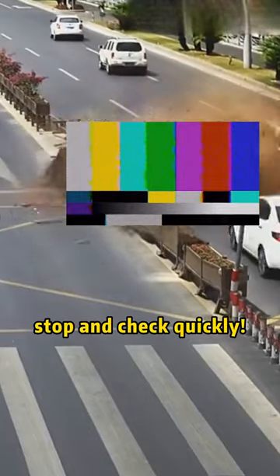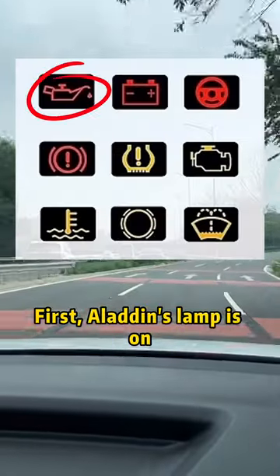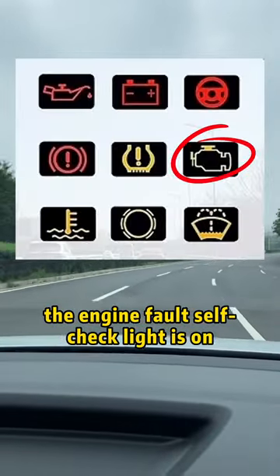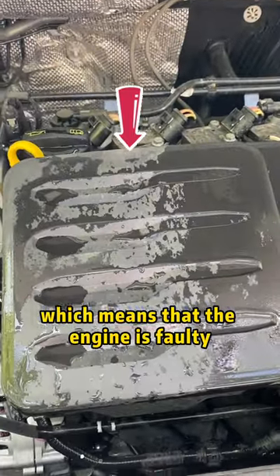These seven lights on the car are on — stop and check quickly. First, Aladdin's lamp is on, which means the engine oil is insufficient. Second, the engine fault self-check light is on, which means the engine is faulty.